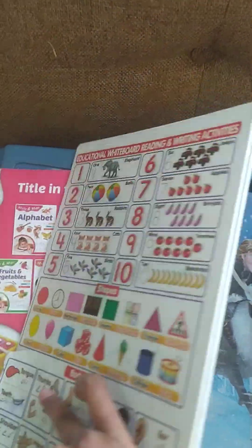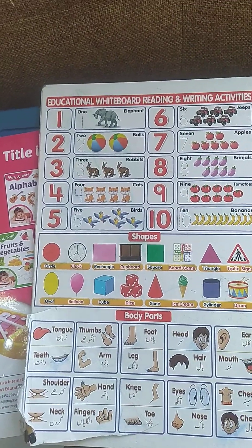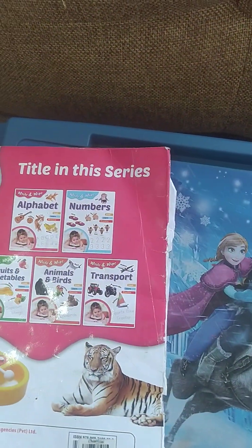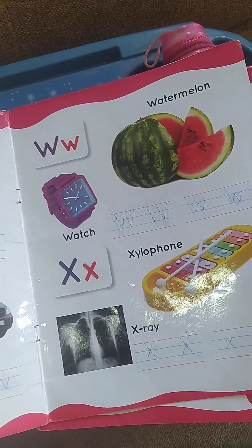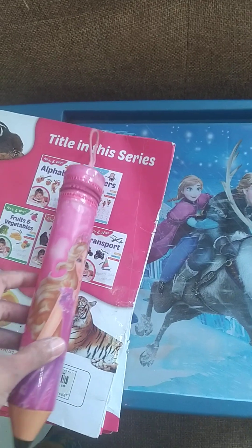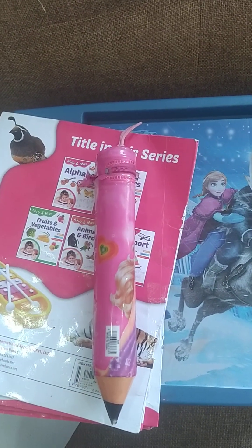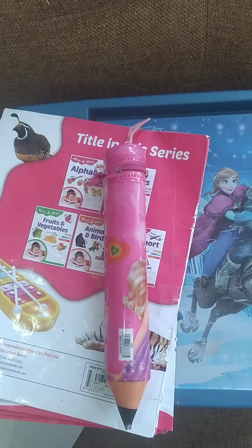All things are in it — even parts of the body, shapes, each and everything. You can write and wipe. This is another write and wipe book which I love to use. And these are pencil colors, which are very essential for coloring. You can also buy a coloring book of your choice. Thank you, hope it will help you a lot. Bye bye!